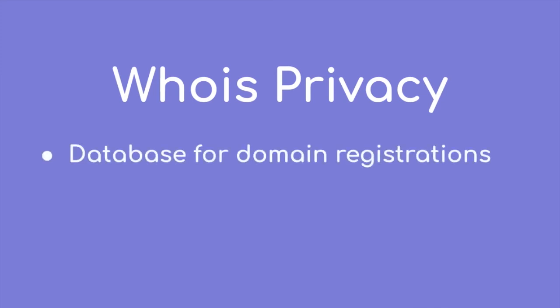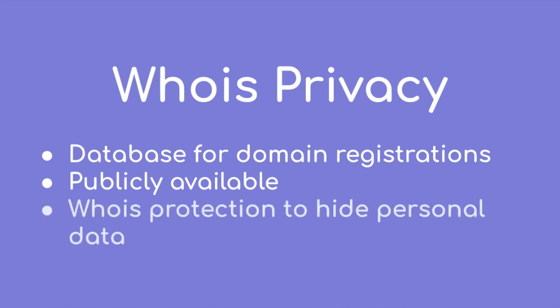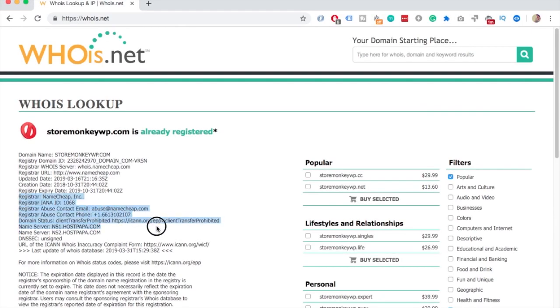First is WHOIS privacy. WHOIS is basically a large database collecting information about domain registrations and who has registered them. If you don't have WHOIS protection, it means all your personal data will be publicly available, including your address and phone number. Companies offer privacy protection by adding their details instead of yours when registering the domain. Here's one of my domains — as you can see, the information shown is about Namecheap, their address, all their stuff. If you don't have this protection, this is where your details would actually show up.